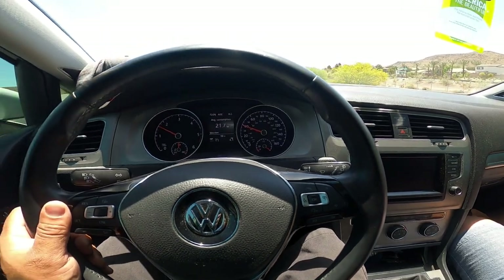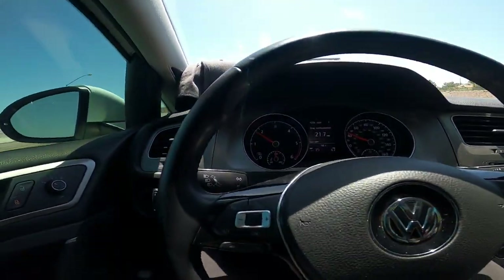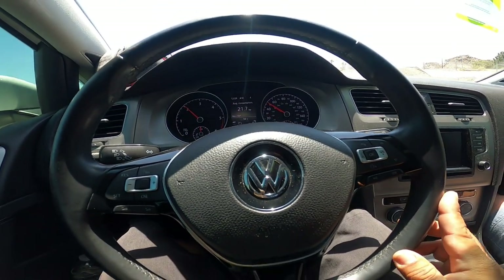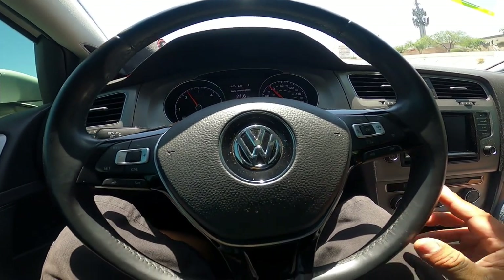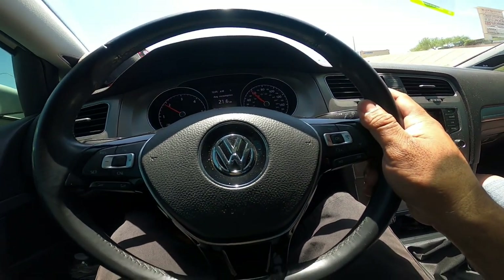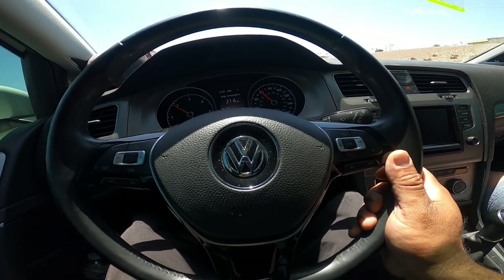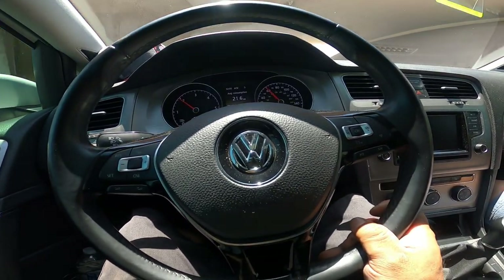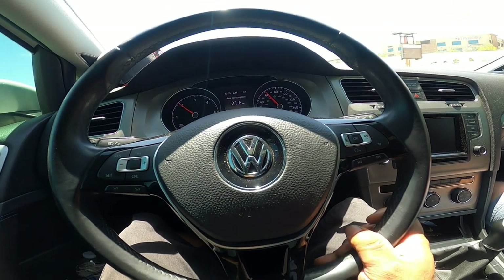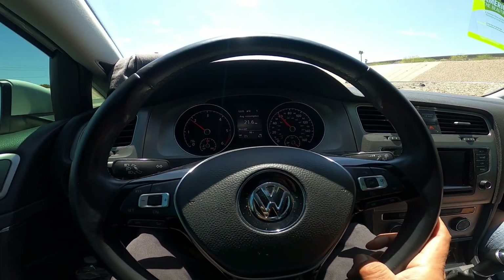We are now leaving Las Vegas. We did really well — no issues whatsoever in the KermaTDI-tuned 2015 Golf Sport Wagon. We had to downshift a couple times to 4th gear around 60 miles an hour just to go up hills and keep the engine temperature happy. Besides that, we're on our way now to the Grand Canyon. It's a 300-mile trip.